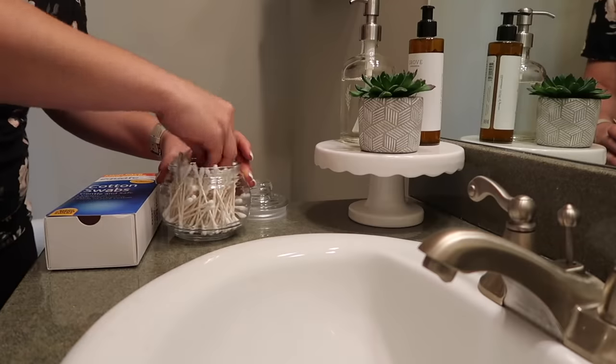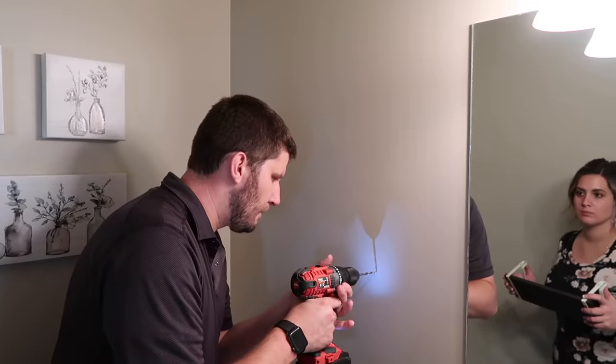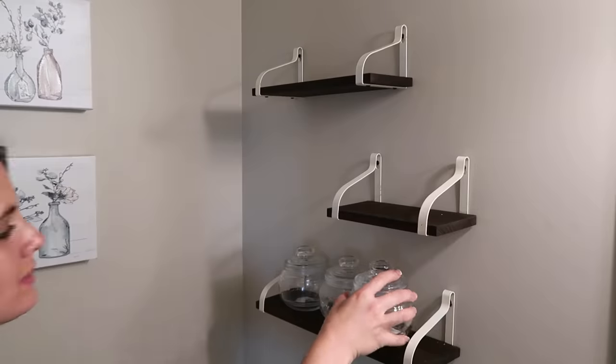Hey guys, welcome back to my channel. So today I am going to be sharing our small bathroom makeover with you guys. I am so excited for this.